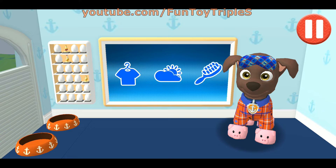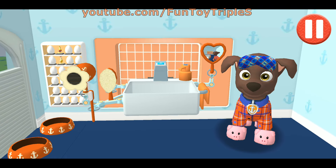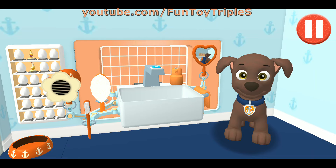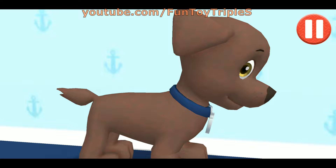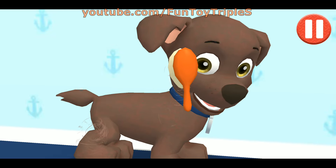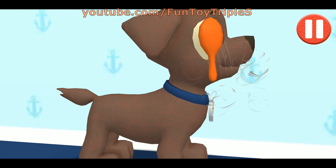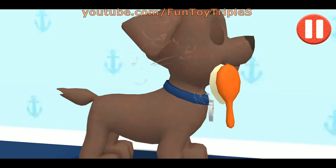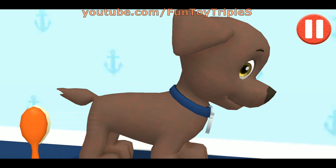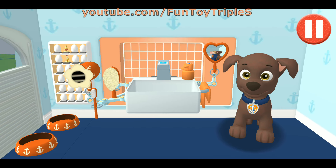This pup needs a good brushing. Tap and drag the brush over the pup's messy hair. That's some good grooming! I look terrific!